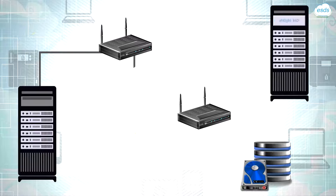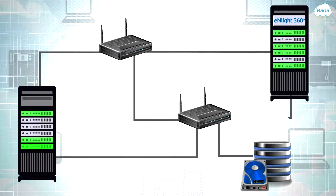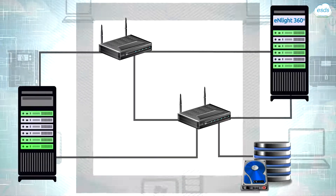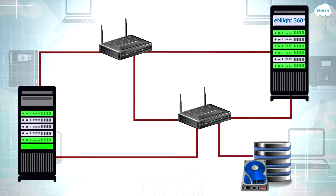To manage your data center, Enlite provides a complete data center management suite, which automatically discovers all your active devices and maintains a real-time graphical network topology.